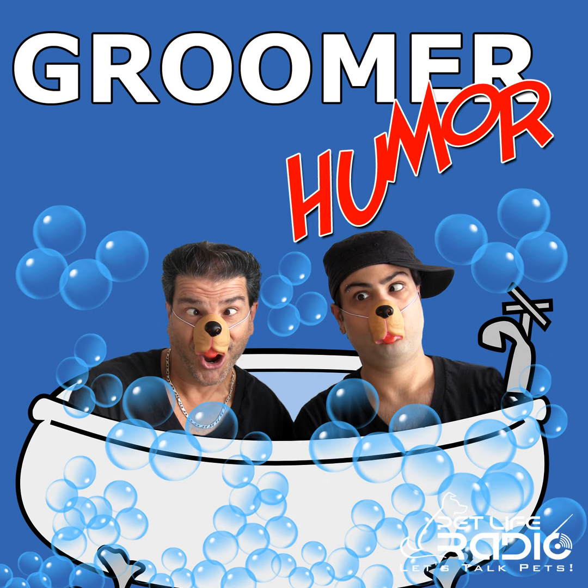Hey everybody, welcome to Groomer Humor on Pet Life Radio. As always, we are your hosts. I'm Rudy V, along with my son Anthony Ray. In this episode, guys, we're going to be talking about how to introduce puppies to grooming.